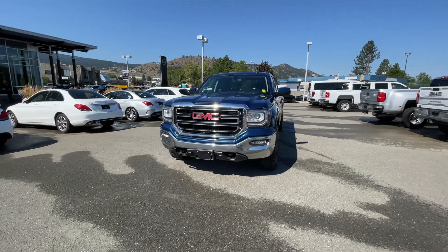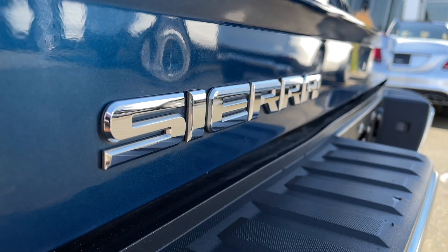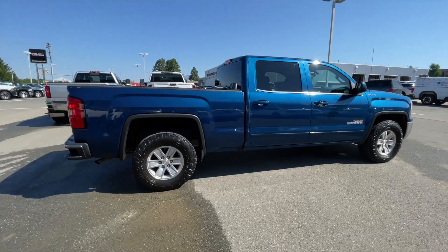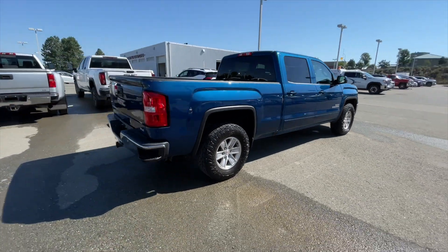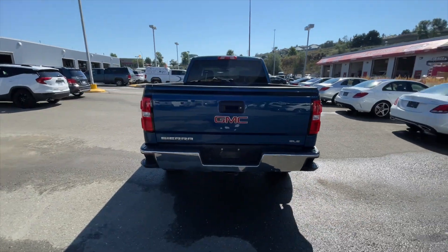Hey everyone, Jeremy from Zimmer Wheaton. Today we're taking a look at our 2018 GMC Sierra 1500 SLE. It comes in a stone blue metallic exterior paint finish and is equipped with a 5.3 liter Ecotec V8 engine paired with a six-speed automatic transmission.